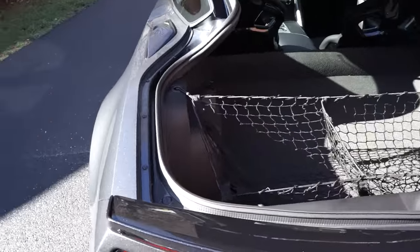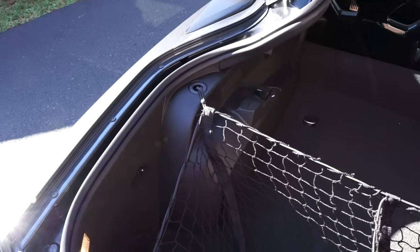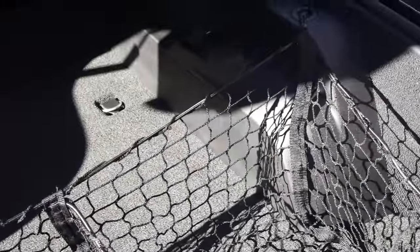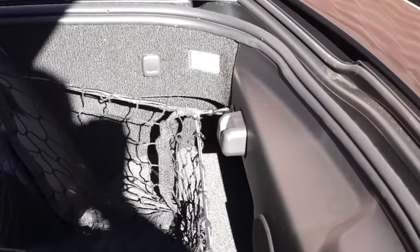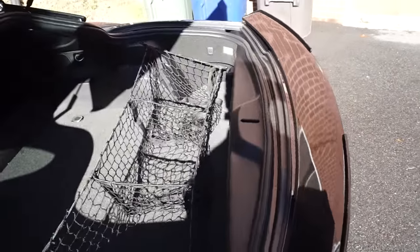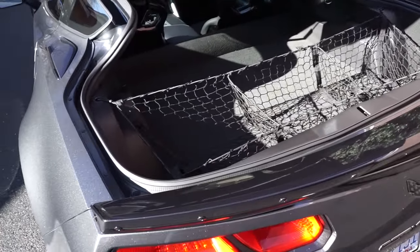You can see where it's hooked up — right there, over there, and over there. This was about $13 and it's actually very helpful because my bags and things like that don't dance around in the back.